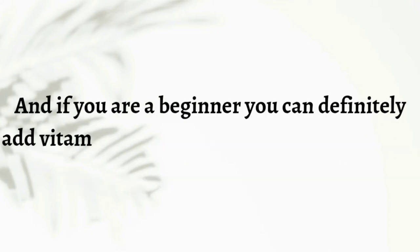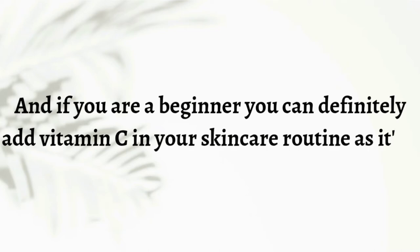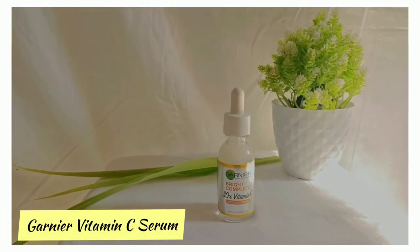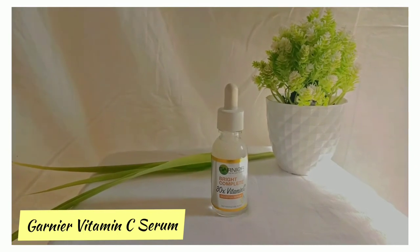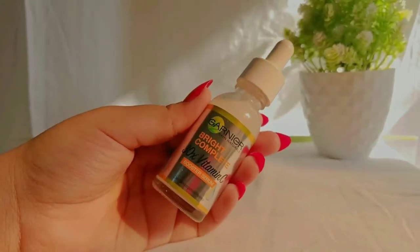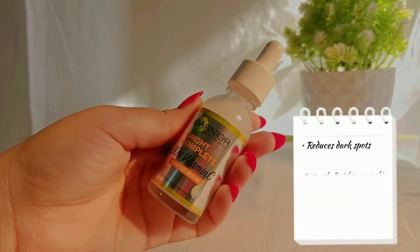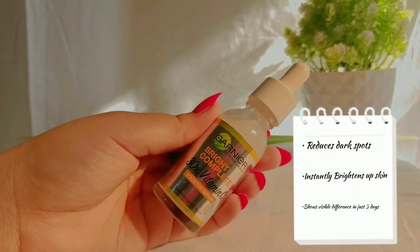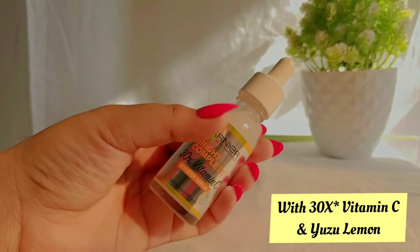Even if you're a beginner, you can definitely add vitamin C into your skincare routine as it's a very safe ingredient. The one I've started using is the Gania Vitamin C Serum. I started using this serum very recently and I'm already loving it. It works really well on dark spots and also helps in achieving an even skin tone.